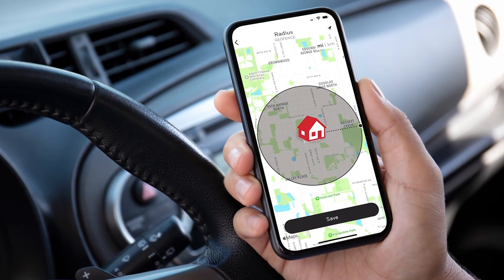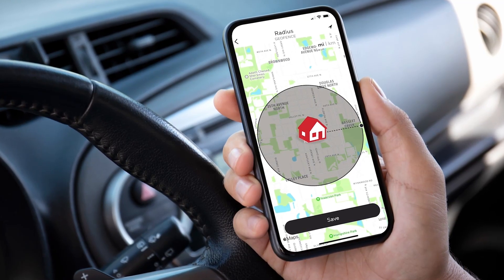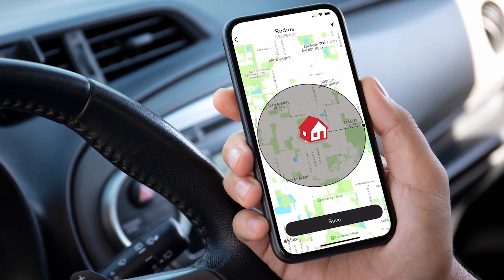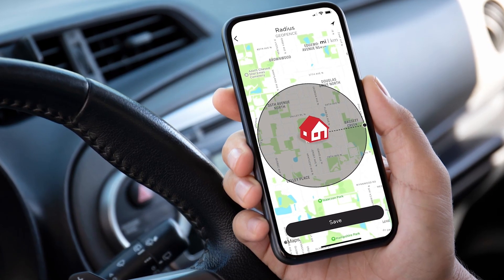After you've installed a smart thermostat, help your customer take full advantage of its features like geofencing, monthly energy reports, and demand response programs by helping them connect to their Wi-Fi network and FirstAlert app. Spending a little extra time after installation sets them up for success and saves you an unnecessary truck roll.